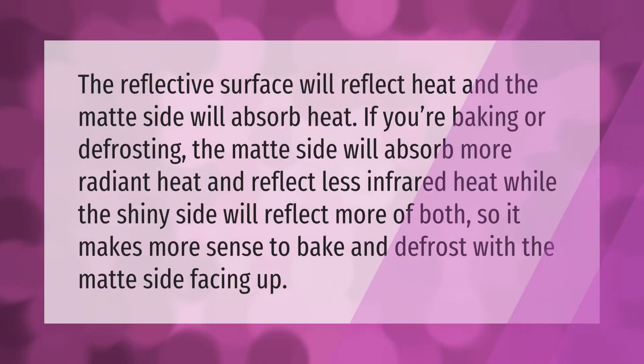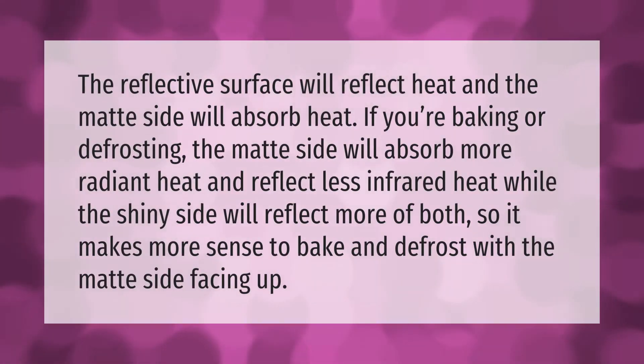The reflective surface will reflect heat and the matte side will absorb heat. If you're baking or defrosting, the matte side will absorb more radiant heat and reflect less infrared heat, while the shiny side will reflect more of both. So it makes more sense to bake and defrost with the matte side facing up.